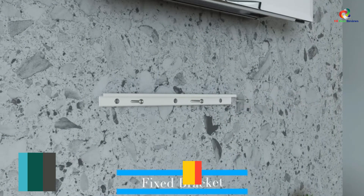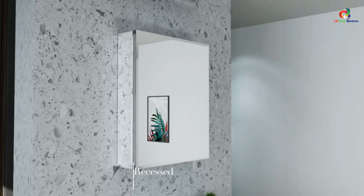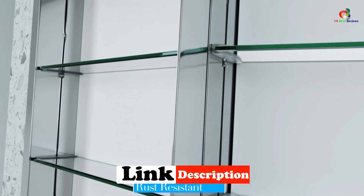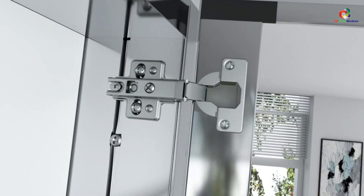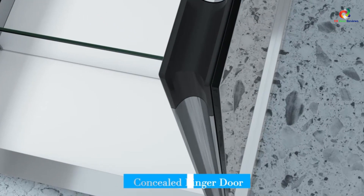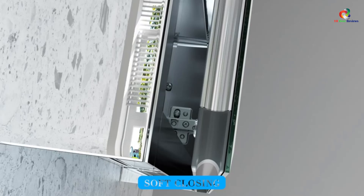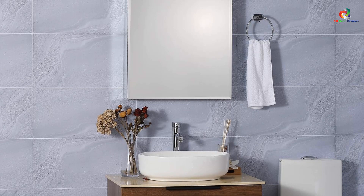At number 4, we have the Movo Medicine Cabinet with Mirror. The Movo Mirror Cabinet is a high-quality and elegant medicine cabinet designed to enhance your bathroom decor. Made with heavy-duty MDF for durability, this cabinet features a sleek, modern design with an aluminum polish finish. It offers ample storage space with its two-tier adjustable shelves. The two-way hinges and hidden handle provide easy access, while the high-definition mirrors on the front and back of the single door make it perfect for makeup or shaving. The Movo Mirror Cabinet is easy to install and comes with a 100% satisfaction guarantee.